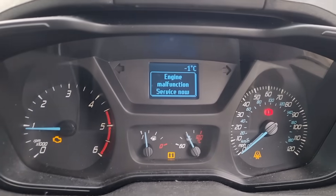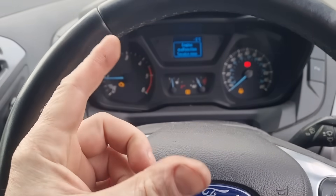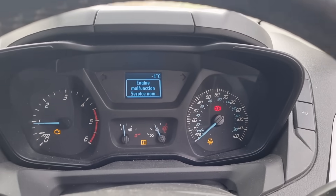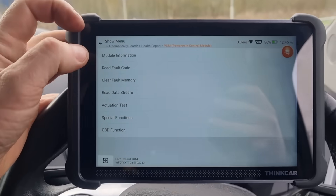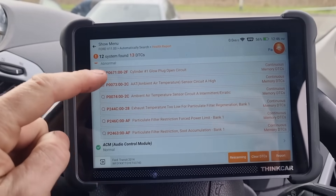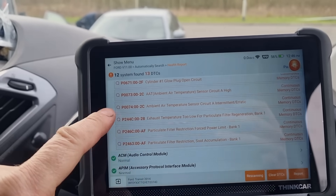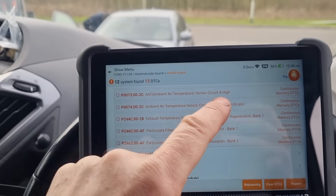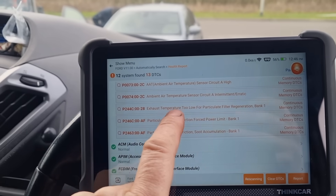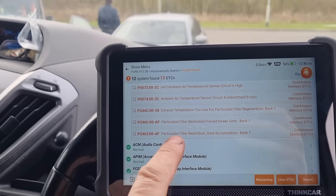We have engine malfunction, engine light on. We've got a minus 1 degree reading now but we did have a minus 39 just a minute ago. I've unplugged the ambient temperature sensor and plugged it back in to see if it does anything — it's obviously done something because we're close enough at minus 1. The faults we have are: glow plug cylinder 1 — not going to worry about that today, these vans can drive fine with a single glow plug out. Ambient air temperature sensor can be causing some issues — it's going to be over-fuelling and might inhibit or stop the regen from taking place. Exhaust temperature too low for particle filter regeneration is going to be a common issue with the vaporizer, and then we have forced limited power and a blocked DPF.